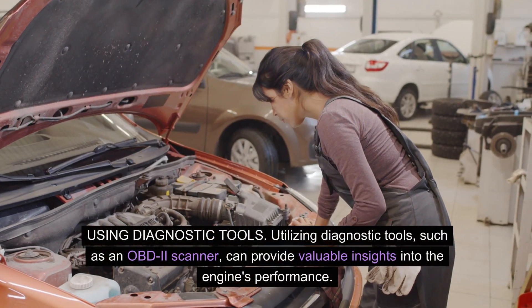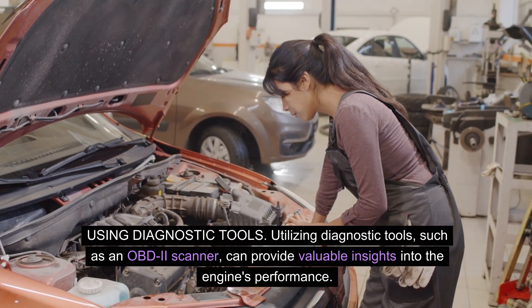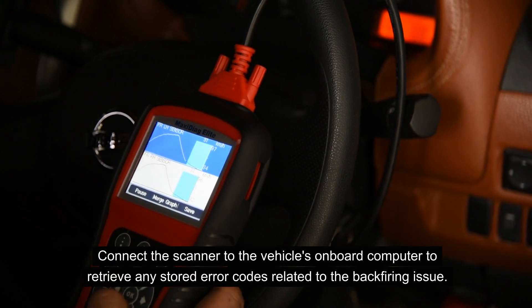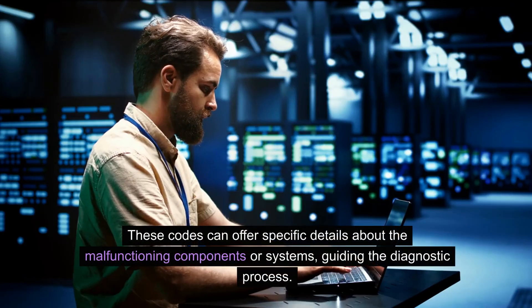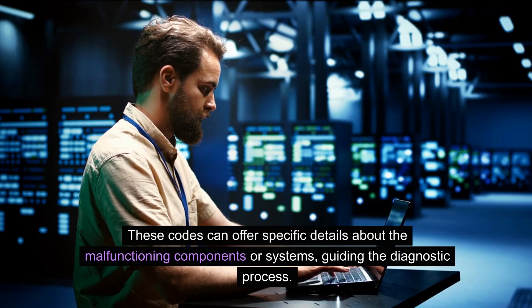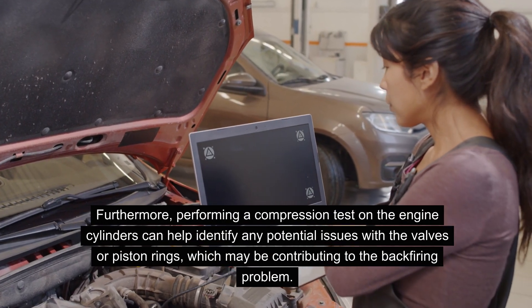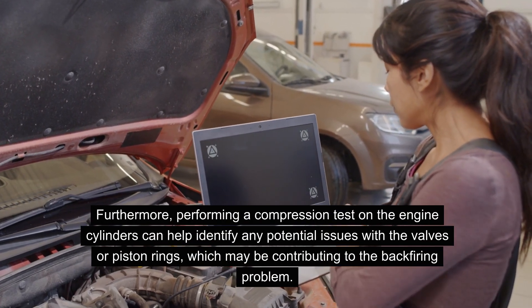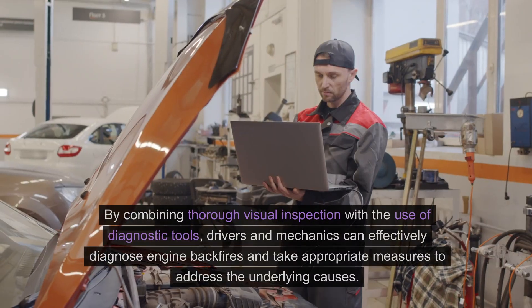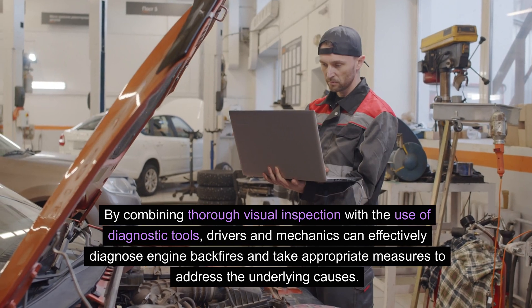Utilizing diagnostic tools such as an OBD-2 scanner can provide valuable insights into the engine's performance. Connect the scanner to the vehicle's onboard computer to retrieve any stored error codes related to the backfiring issue. These codes can offer specific details about the malfunctioning components or systems, guiding the diagnostic process. Additionally, performing a compression test on the engine cylinders can help identify potential issues with the valves or piston rings that may be contributing to the backfiring problem.